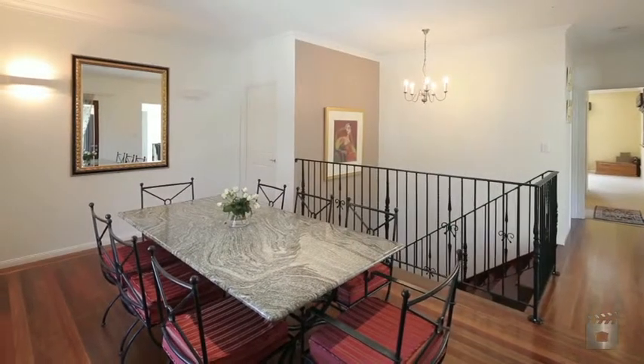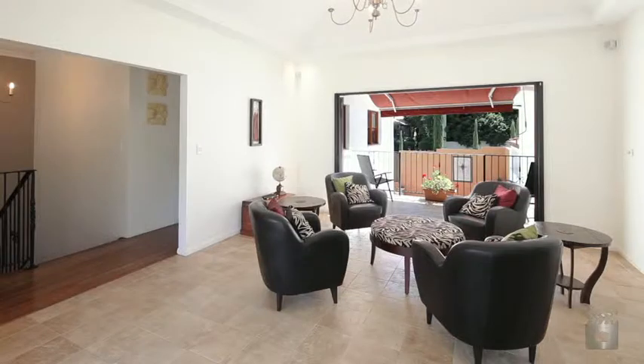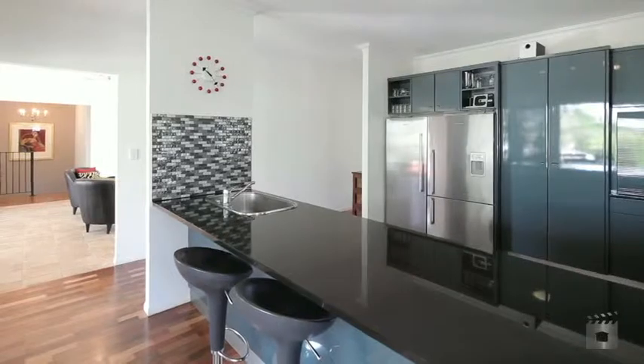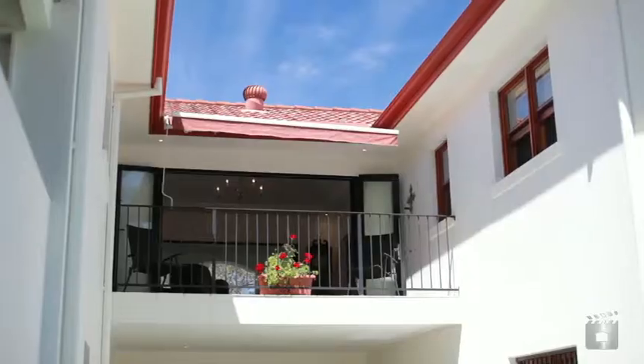The upper level comprises large living and dining areas, spanning onto adjoining balconies. Complete with ducted air conditioning, these sweeping spaces are perfect for entertaining.